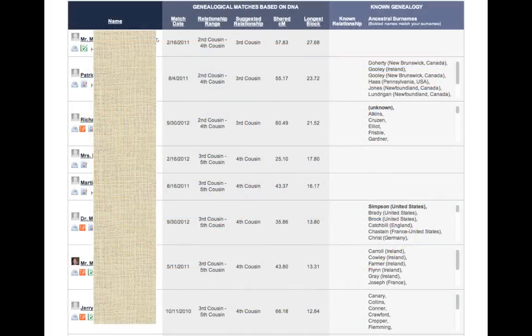Here is an example of my matches page. On the matches page, you have the names of your matches along the left-hand column, and then the suggested relationship in the middle. On this particular page, I have a couple of suggestions for third cousins and a couple of suggestions for fourth cousins.